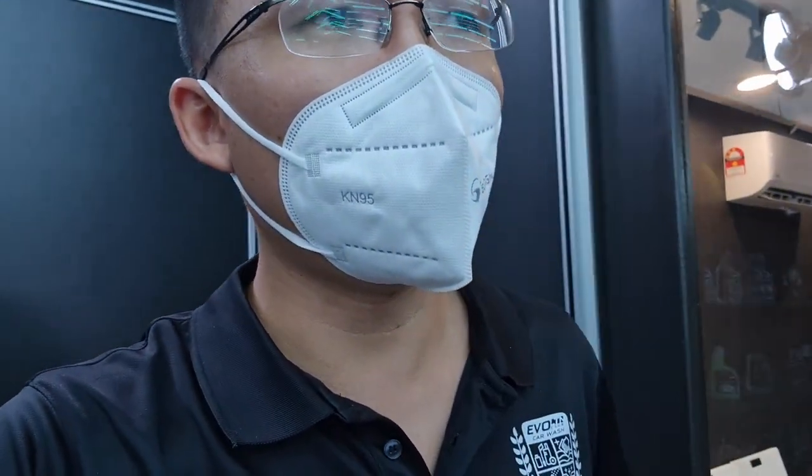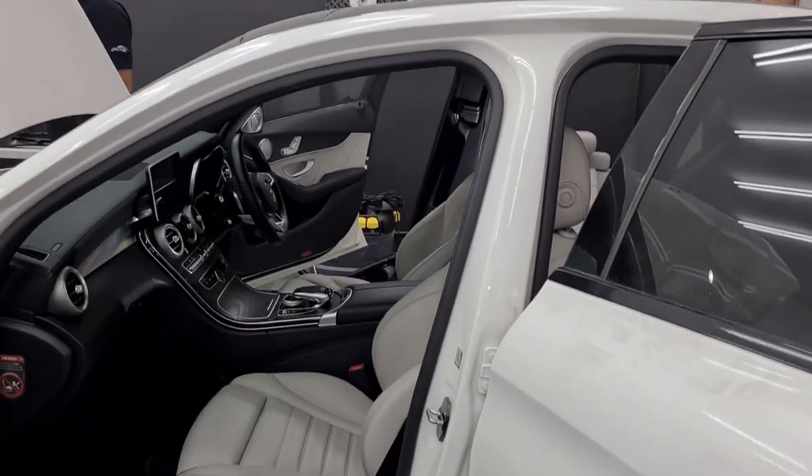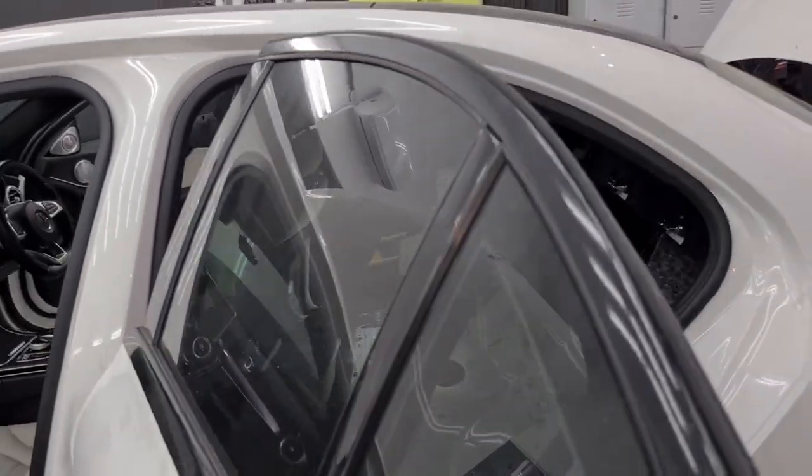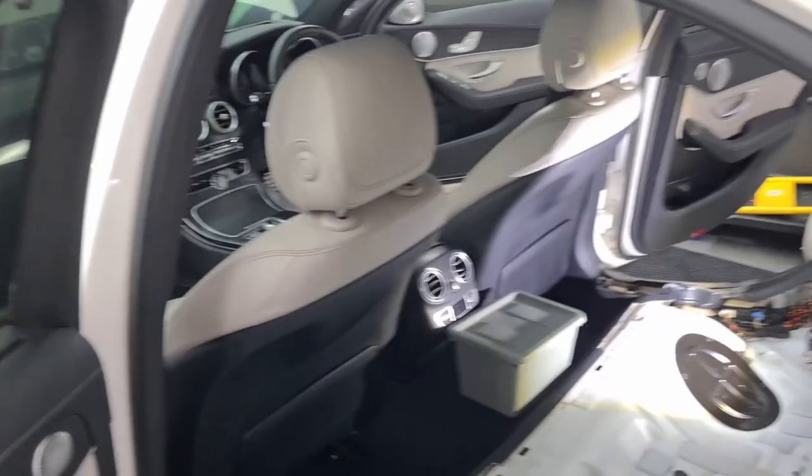This morning we had a Proton Saga come in for a contactless package wash, and once the owner was here he changed his mind and decided to go for a morning drive package. Later in the afternoon a BMW E32 is coming in for the morning drive package. But that's it for today because we are going to focus on this Mercedes C300, which has been with us for a couple of weeks now.